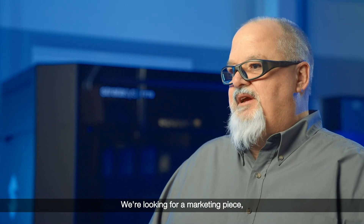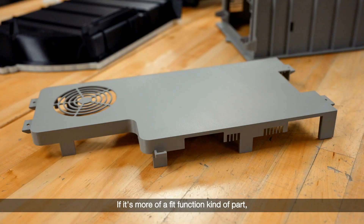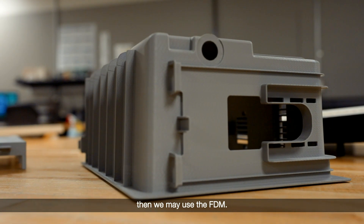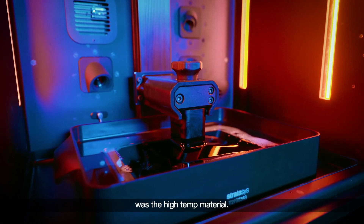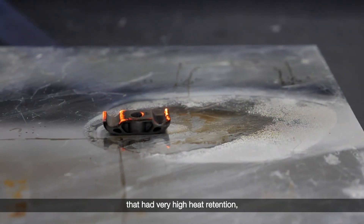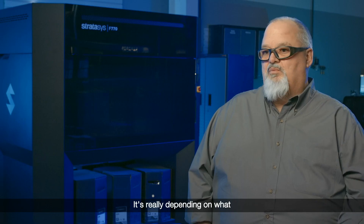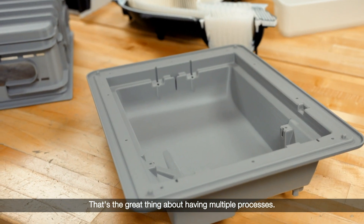If we're looking for a marketing piece and we want a good finish, we'll use the SL process. If it's more of a fit and function kind of part, we may use FDM. The big draw for the P3 machine was the high temp material — we have customers that needed plastic parts with very high heat retention. It's really dependent on what that part is going to be used for, and that's the great thing about having multiple processes.